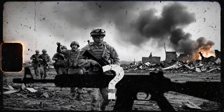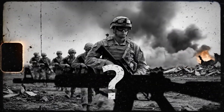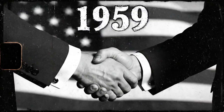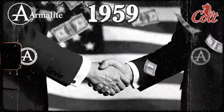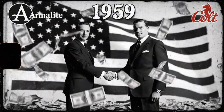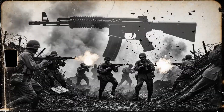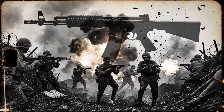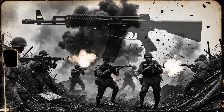They aimed to make a lightweight, reliable rifle for the U.S. military, using aluminum. This modified version, the M16, became the iconic service weapon used in the Vietnam War.